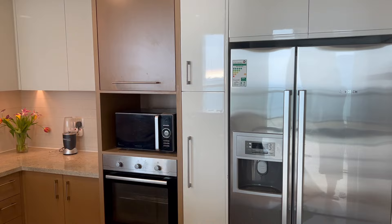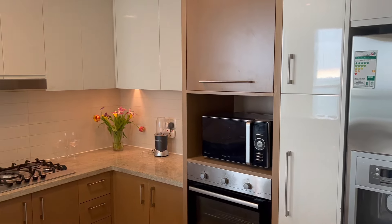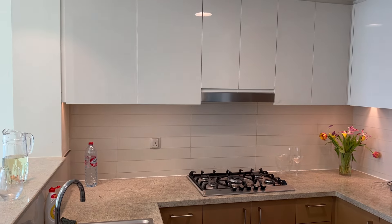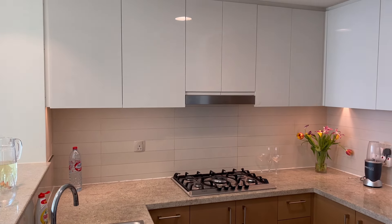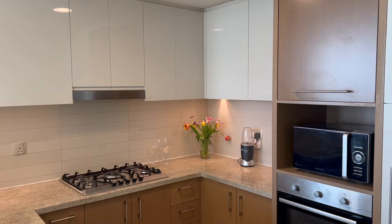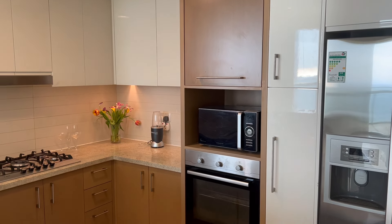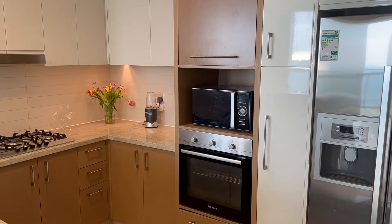This apartment is about 1,500 square feet, which compared to Dubai sizing is phenomenal, especially for downtown Dubai. It's a great size. As I show you around, you'll see there's plenty of space and lots of closet space to hide all of my belongings.